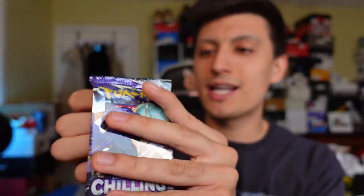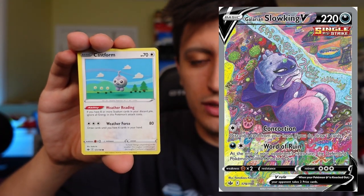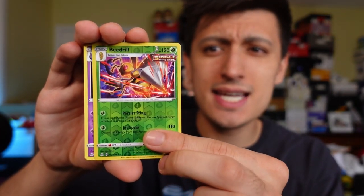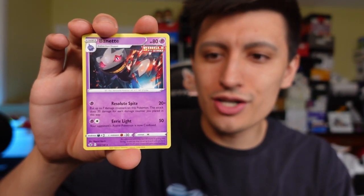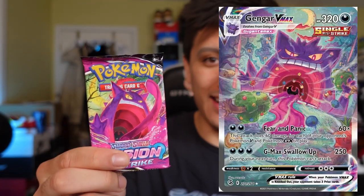Let's bust these packs open. We'll do Brilliant Stars last - let's do Chilling Reign up first. We are still on the hunt for the Galarian Moltres alternate art - that is my major chase card from Chilling Reign. I would also really love to get the Galarian Slowbro where it looks like he's just vibing - a really trippy piece of art. If we can get either of those alternate arts I will absolutely go nuts. First pack magic - we got a Beedrill Single Strike, which pairs really well with Arceus, and a non-holo of the net right there. Let's now do the two packs of Fusion Strike.